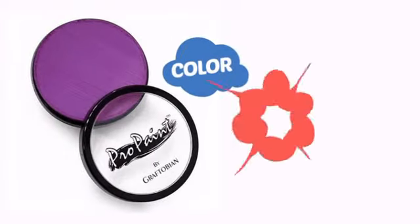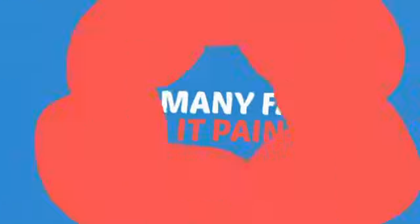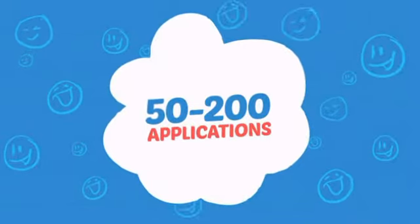With an intense, vibrant color, it's a perfect way to perk up any outfit. Wondering how many faces can it paint? How about up to 200? That's a lot of happy faces!